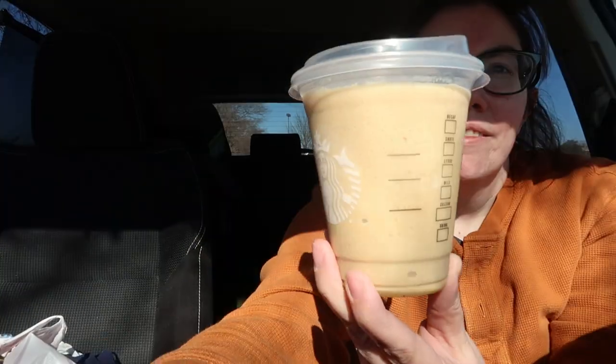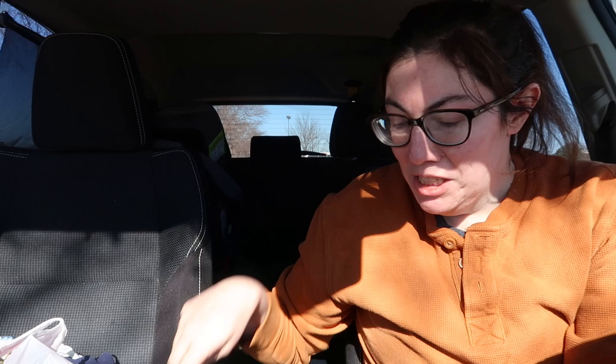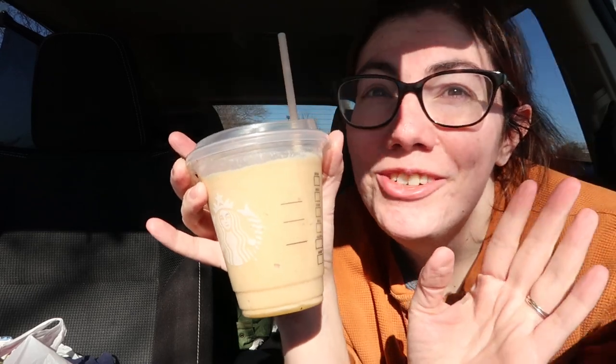All right, this is what it looks like — tall pistachio cream frapp, blonde espresso double, heavy cream, no whip. It does have the little topping on top. It smells really good! I stood there looking for the dome top but I asked for no whip so there's no dome. This is delicious! And no, I didn't pay eight dollars — I got it for free with the stars. This is so good.